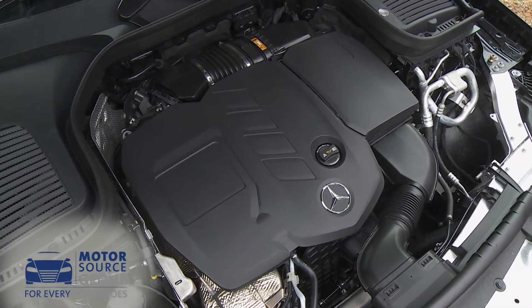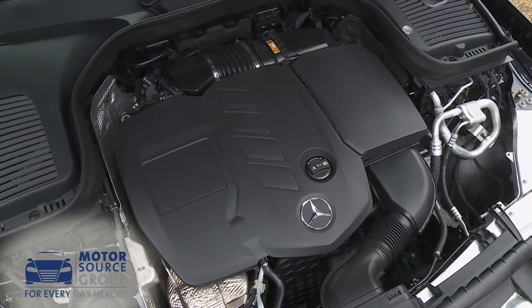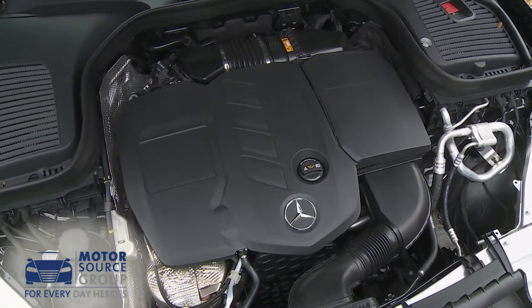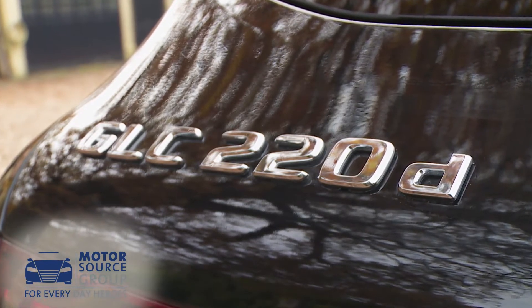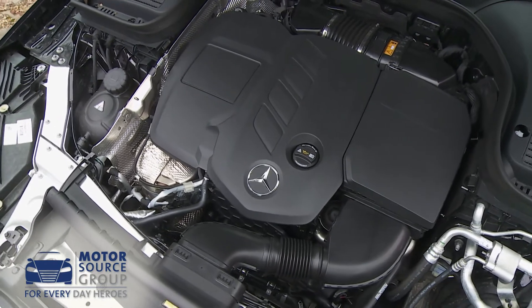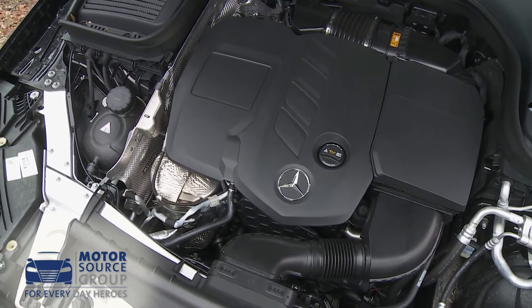The GLC has been rejuvenated beneath the bonnet, the key update being the introduction of the 2-litre OM654 series diesel unit that we're trying here in the GLC 220D variant — the one that most buyers of this car in our market will choose. This engine is far more refined than the rumbly 2.1-litre unit it replaces and it's quite a bit more frugal too.